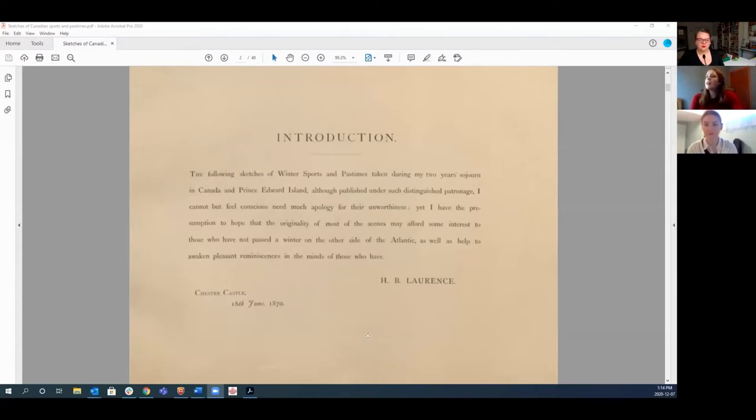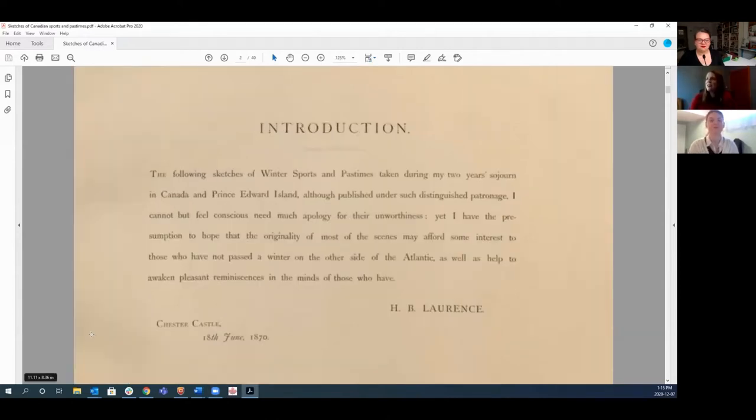You can see that he says "Canada and Prince Edward Island" — because Prince Edward Island wasn't yet a part of Canada at the time of this publication. Lawrence was one of the soldiers sent to Prince Edward Island during the Tenant League disturbances. The Tenant League was a farmer's union opposed to the land tenure system. It turned out that military action wasn't really necessary, and Lawrence and the rest of the soldiers were quickly sent back to Halifax.